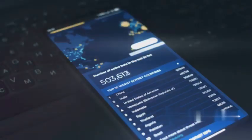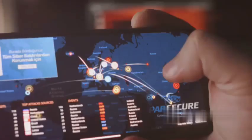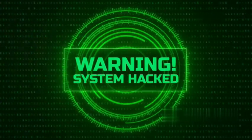Zanti: Unleashing Mobile Penetration Testing. Zanti is a mobile penetration testing toolkit developed by Zimperium. It allows you to simulate real-world attacks on your mobile device, helping identify vulnerabilities in your network and applications. Zanti offers various tools and features, including network scanning, vulnerability assessment, and man-in-the-middle attacks. It's a powerful tool for ethical hackers and security professionals. Use it responsibly and only on authorized systems.